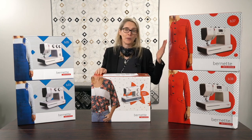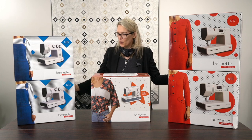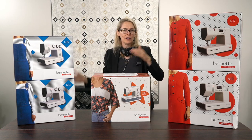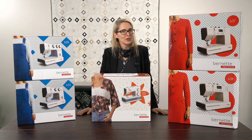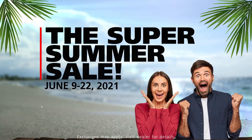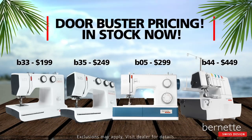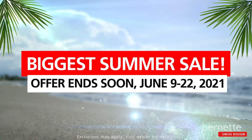The Bernina summer sale runs from now until June 22nd. We have the Bernettes — the Bernette 33, 35, 05, 37, and 38. Those are the different levels of the Bernette machines, and our summer sale is allowing you to have some additional savings on these particular machines. The Bernette 33 is on sale right now for $199, regularly $309 — a huge savings on an entry-level machine.